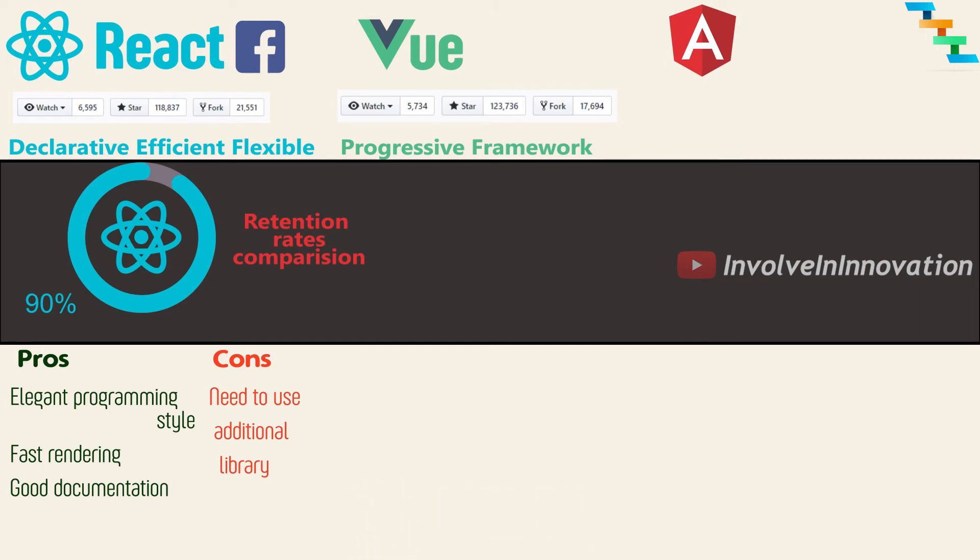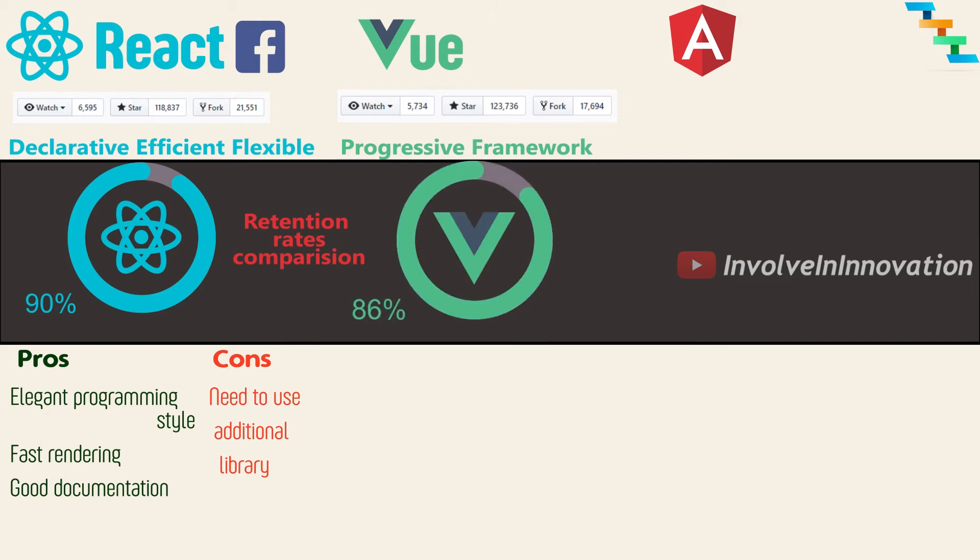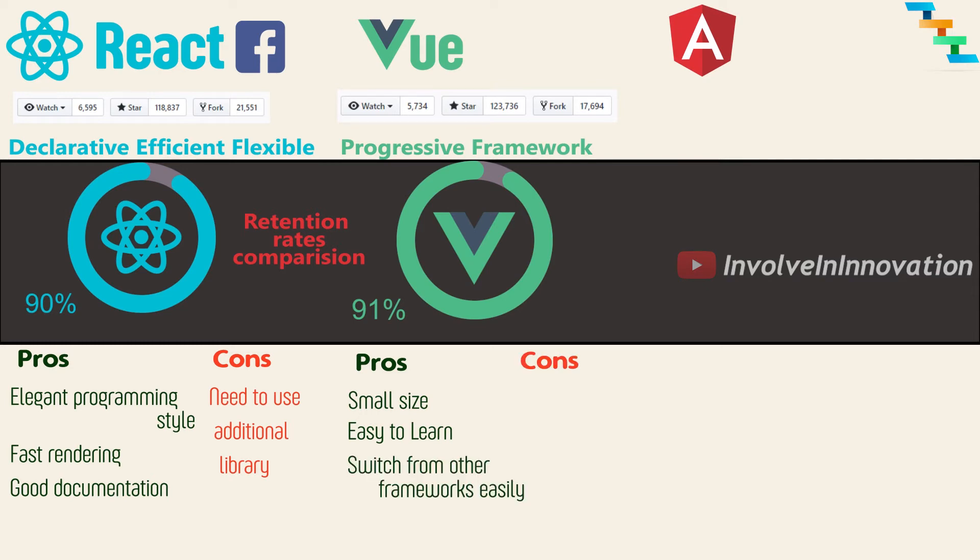Vue 3 is proposed to use TypeScript, which might increase its popularity further. According to State of JS, 91% of people who used Vue will use it again. 851 companies use Vue. Major advantages of Vue are its very small size and ease of learning. The time to switch from Angular or React is low. Since Vue is comparatively new, resources and documentation are comparatively less.